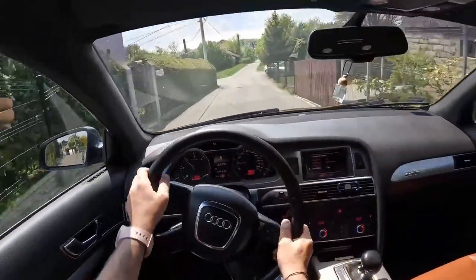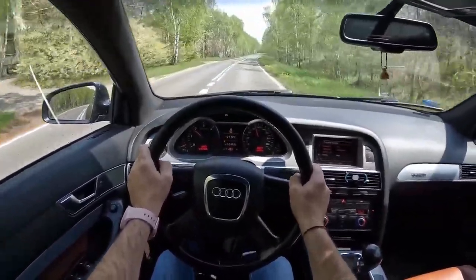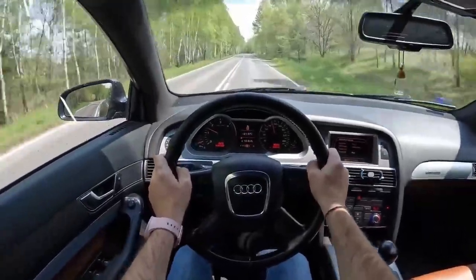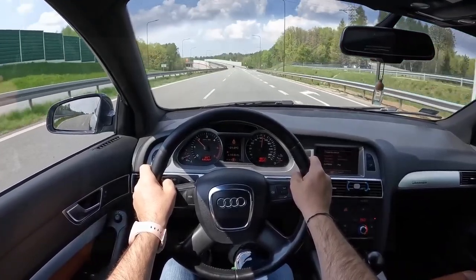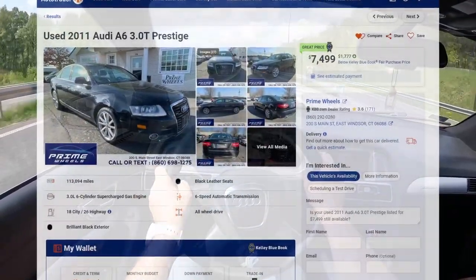Inside, the Audi A6 has a spacious and comfortable cabin with ample headroom and legroom for all passengers. The dashboard is well-designed with high-quality materials, and the center console has a 6.5-inch display screen for infotainment features. The car also has a range of advanced features including a navigation system, adaptive cruise control, and a rearview camera.